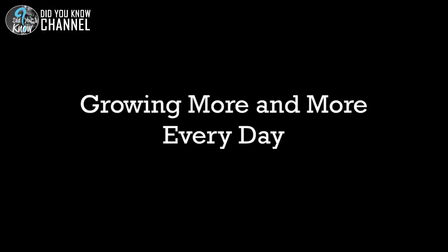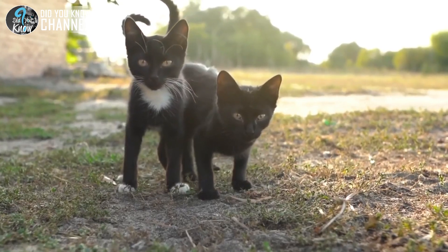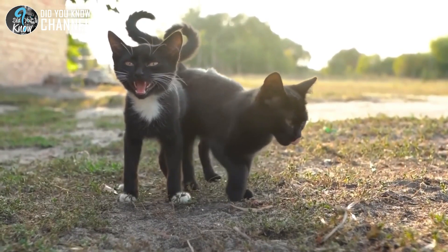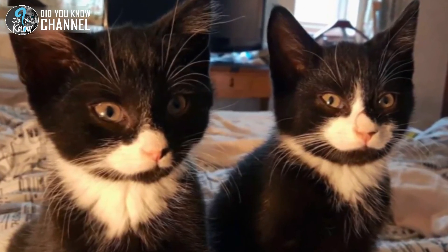Back at the shelter, the four kittens were showered with love and care. They were named Daz, Ariel, Purcell, and Surf, and soon became quite popular with the shelter staff. Can you blame them? Look at how adorable they are.